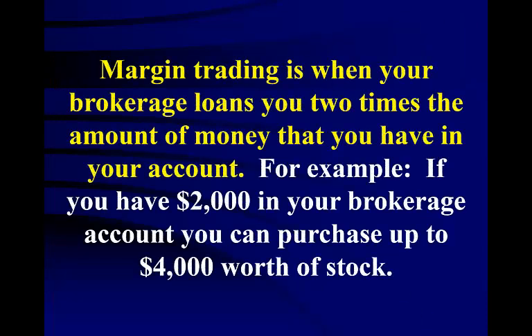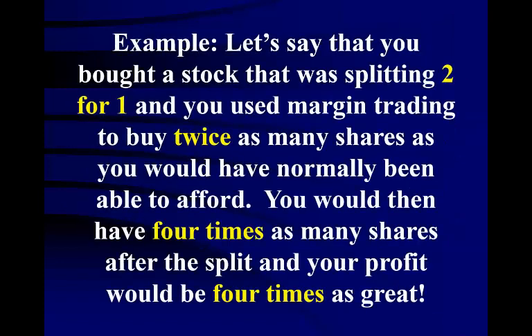Remember that margin trading is when your brokerage loans you 2 times the amount of money that you have in your account. So for example, if you have $2,000 in your brokerage account, you can purchase up to $4,000 worth of stock. With experience, you can use this leveraging to your advantage. If you bought a stock splitting 2 for 1 using margin trading to buy twice as many shares, you would then have 4 times as many shares after the split and your profit would be 4 times as great.